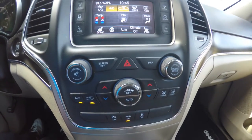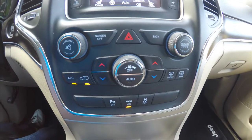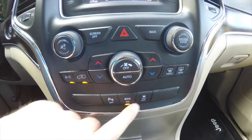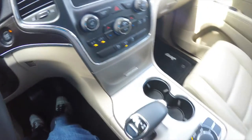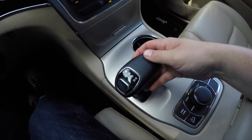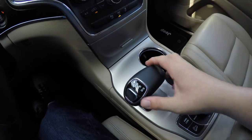Moving down, you have redundant controls for audio, your dual climate control, your ParkSense parking sensor button, your eco mode, and your stability control. On the center console you have illuminated dual front cup holders and your e-shifter.